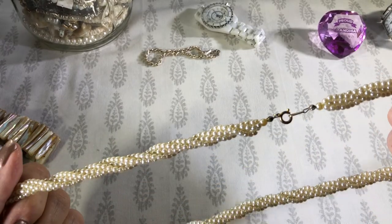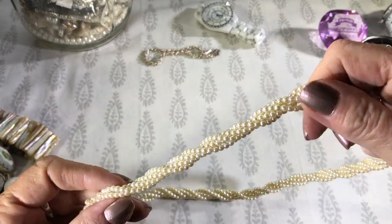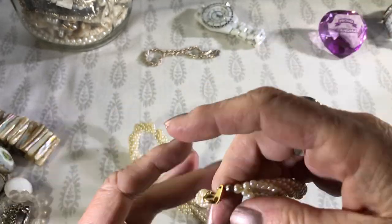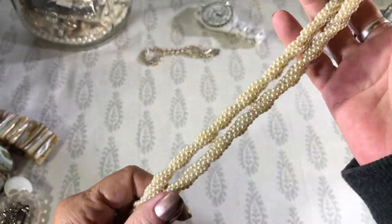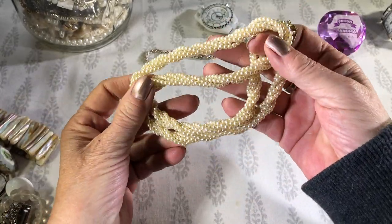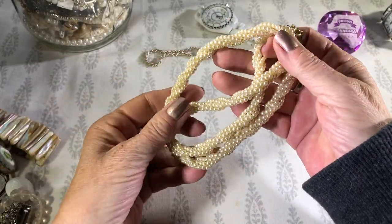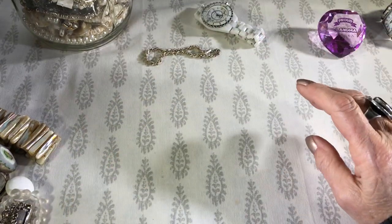Faux pearl twisted necklace. Probably from the 80s or 90s, when people wore these. Not sure.